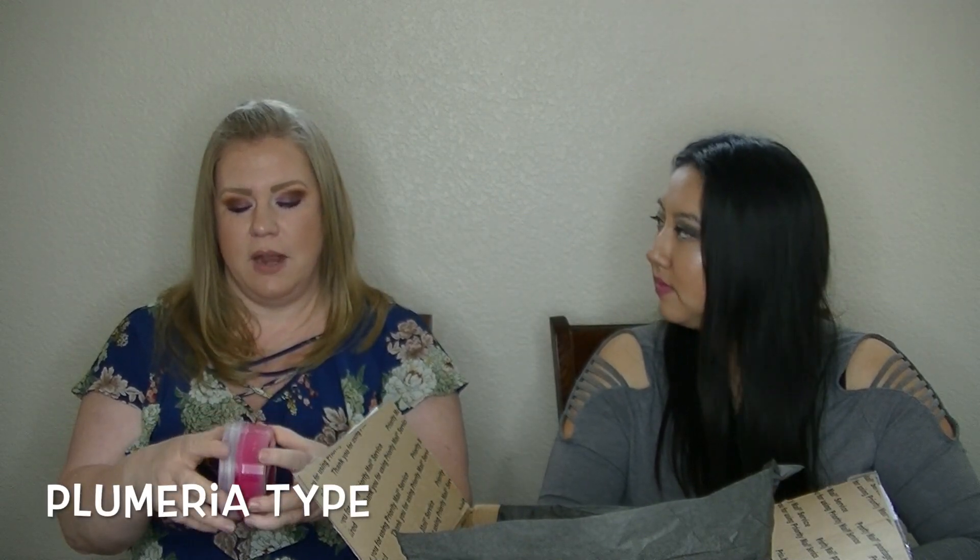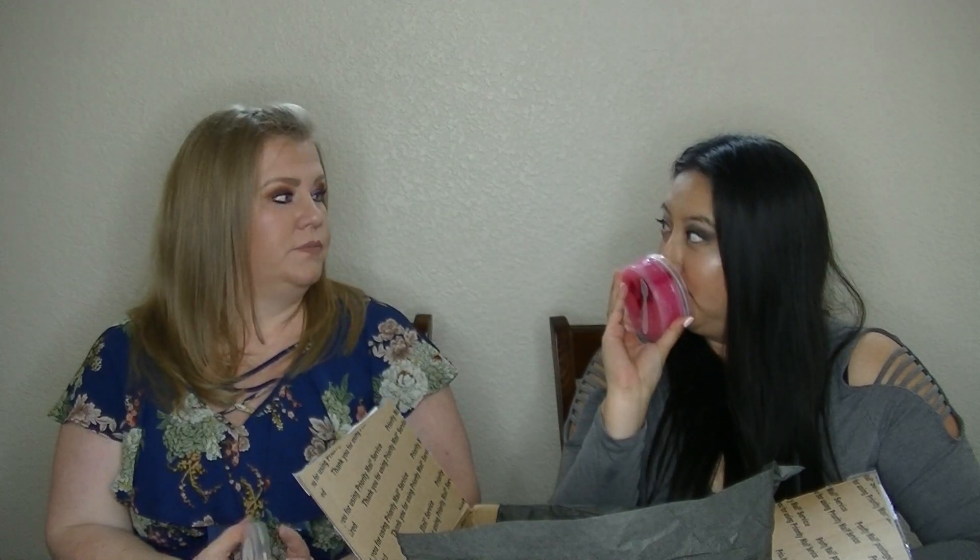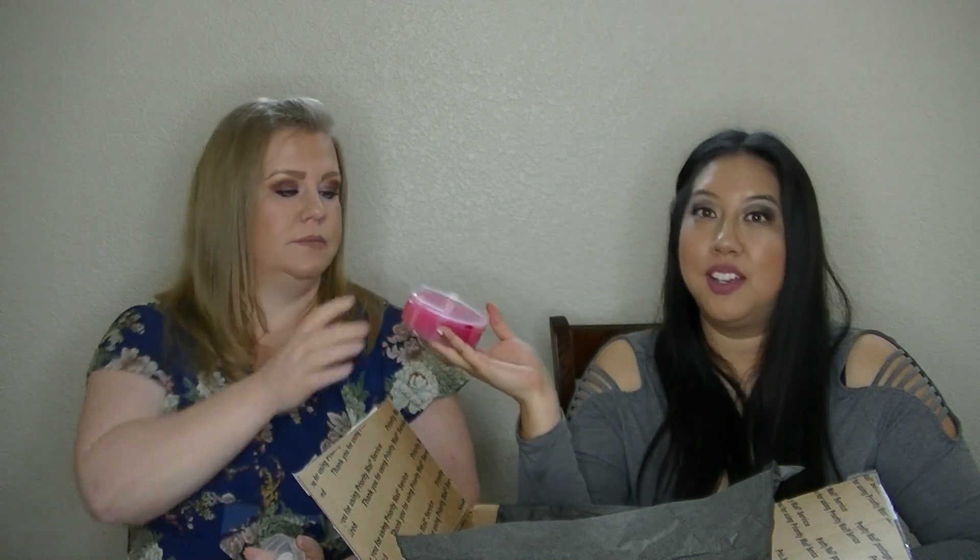And then we got a scoopable in Plumeria Type, which I love. I got plumeria from another vendor and it just wasn't strong enough for me, so I got it in a scoopable because scoopables are known for being really strong. It's good — it's Plumeria Type, so I'm thinking Bath and Body Works. I like that.